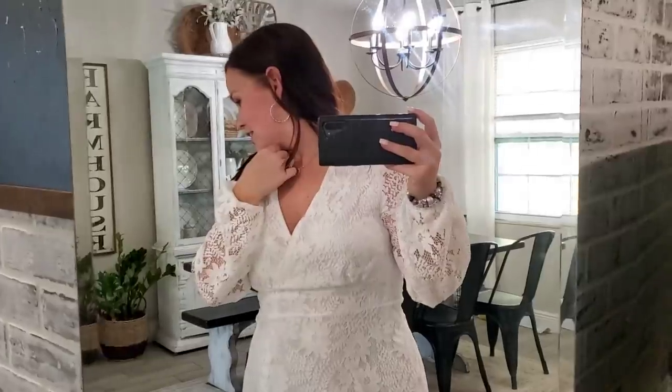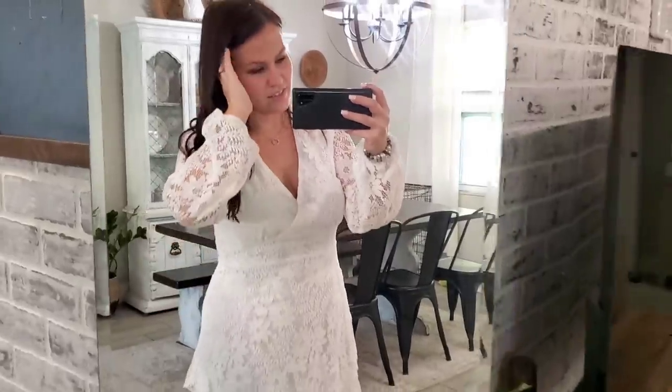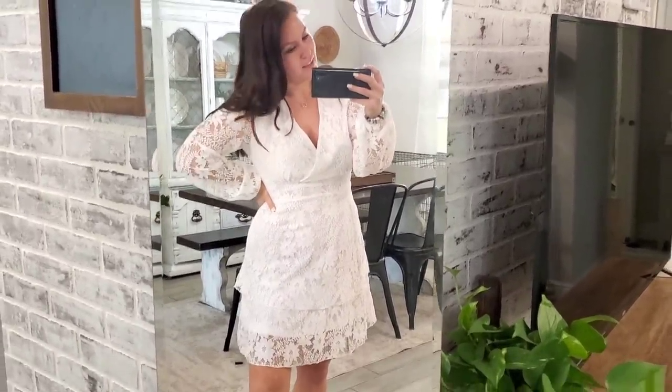So this is the last thing I'm going to show y'all. This was 20 bucks. Thank you, sweet boy. That seriously just made my day. But this is really pretty and I plan on getting family photos done in this.